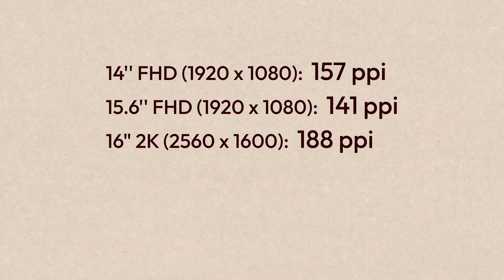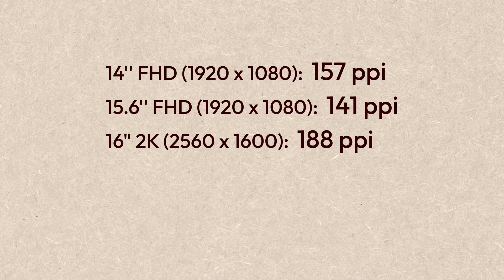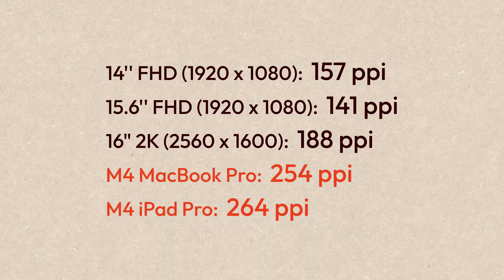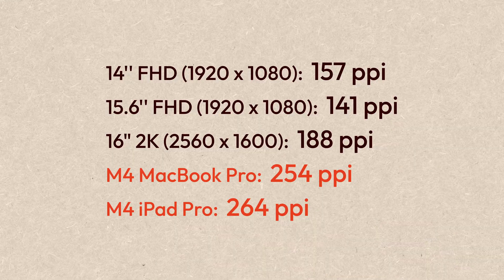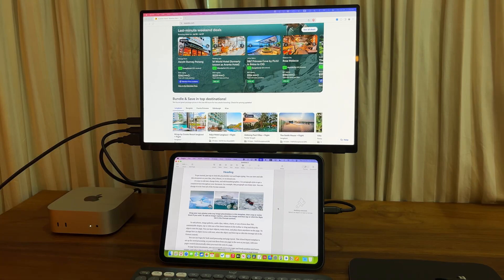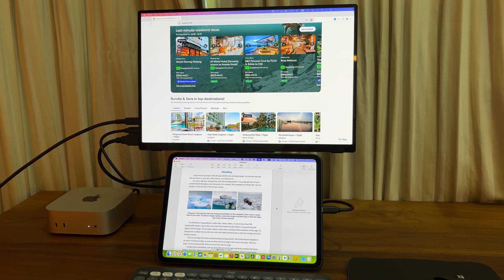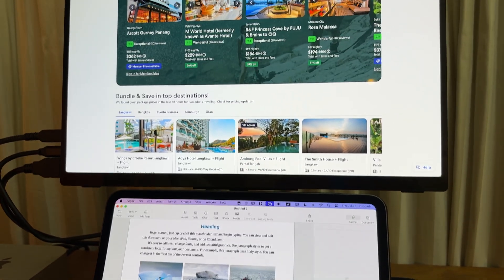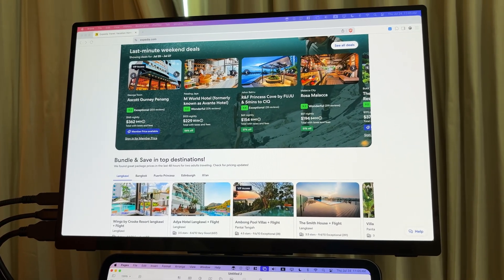For example, here are a couple of common configurations of budget portable monitors and you can see the PPIs are considerably lower compared to Apple's displays. But when I put this 4K portable monitor from Turn Setups next to my iPad Pro, using them together is just a really enjoyable experience.